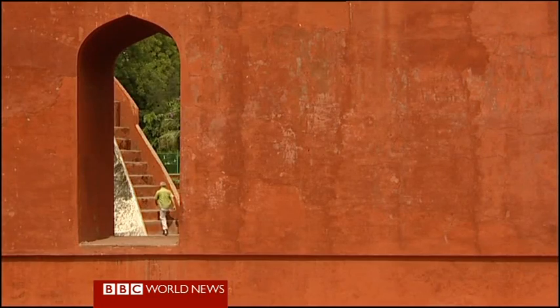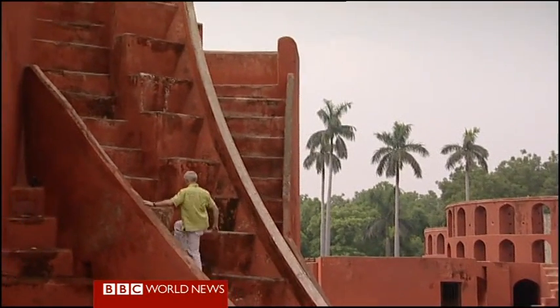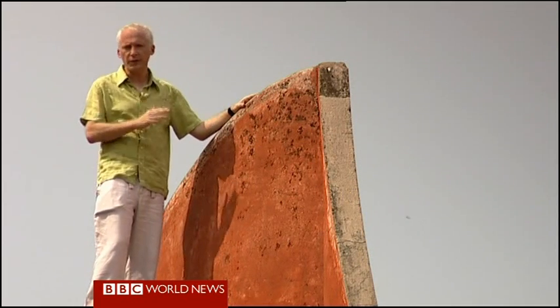It was central to the work of observatories like this one in Delhi, where astronomers would study the stars. The Indian astronomers could use trigonometry to work out the relative distance between the Earth and the Moon and the Earth and the Sun.